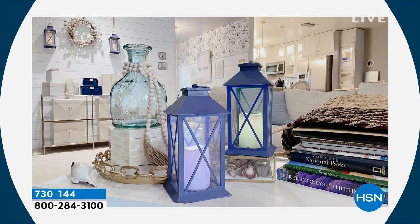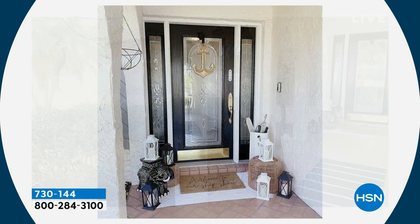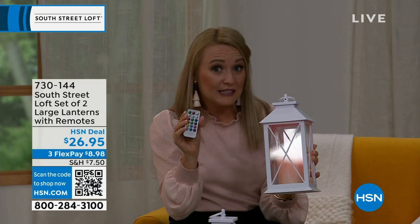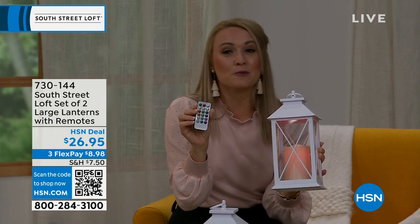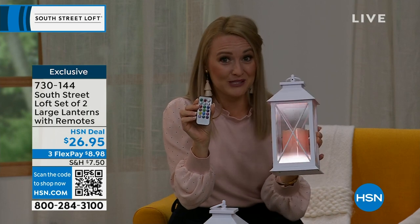I have them on my coffee table — perfect because I have a young daughter and would never put real flames there, and same if you have pets. You can also use them on a covered porch flanking a walkway. These are primarily for indoor use, but you can use them outside temporarily, or even take them camping on a shepherd's hook because of the built-in loop.